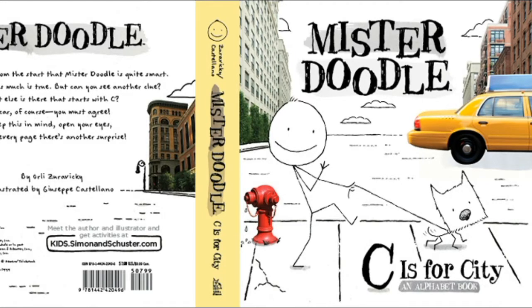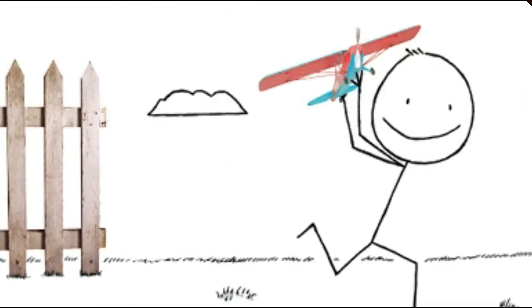Reading time with Leah. Mr. Doodle, C is for City. This is Mr. Doodle's world. It's different as can be. Come along and help explore his world from A to Z.